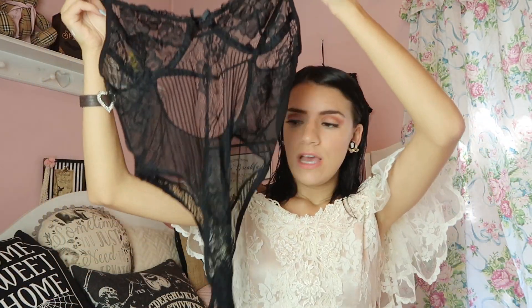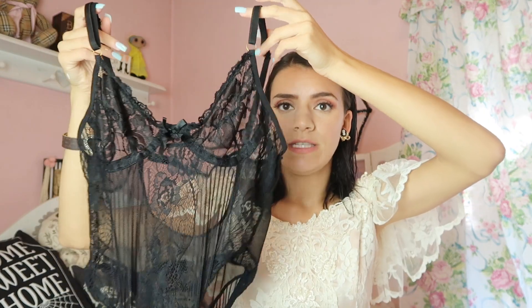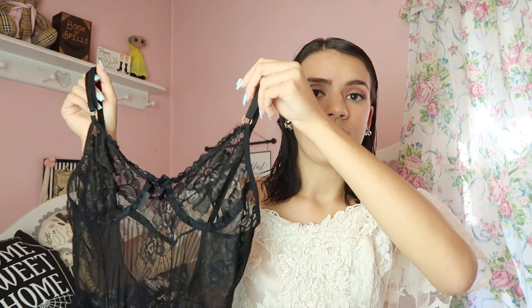Then I ended up going to Savers and I got this lingerie one-piece. I thought it was really cute — it goes all the way down. I feel like with a pair of jeans and obviously a bra underneath it would be really cute, maybe with a blazer or cardigan. You could definitely style this up for the fall.